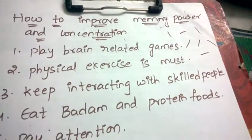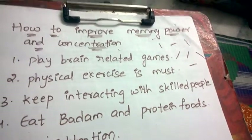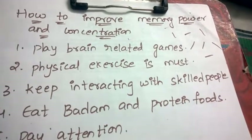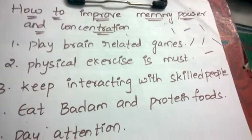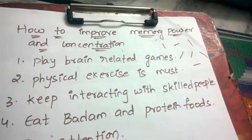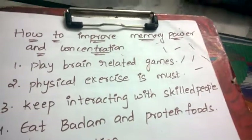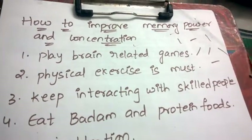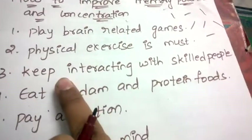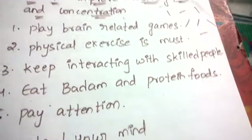Next, physical exercise is a must. During exams or in their regular routine, many people don't exercise — they just relax in free time. That's not correct. Students, employees, and everyone must have at least 40 minutes of physical exercise to improve brain capacity. The mind becomes energetic once you exercise, and that also improves your memory power.